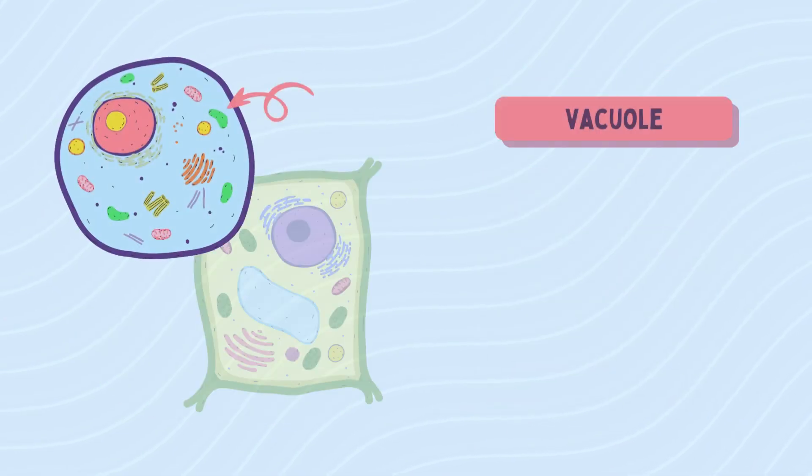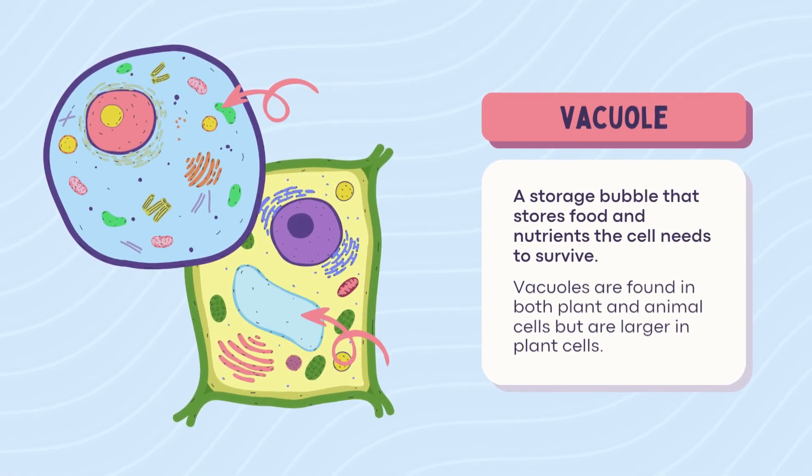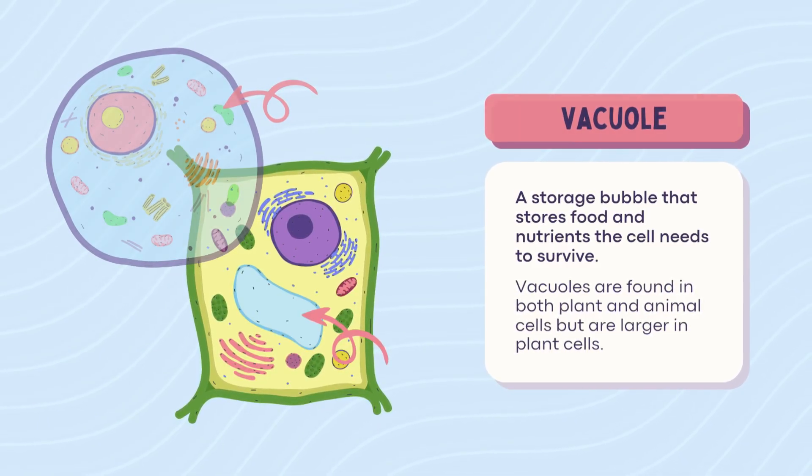Vacuole — storage unit alert. Vacuoles store food, water, and nutrients. Plant cells have a massive vacuole, like a warehouse. Animal cells? Just a small locker. Plants need it more — they don't get DoorDash.